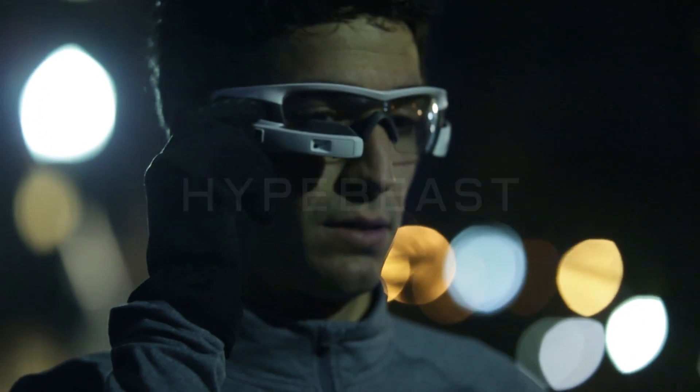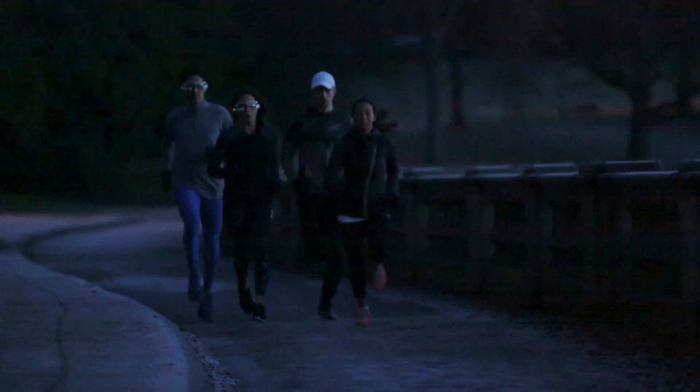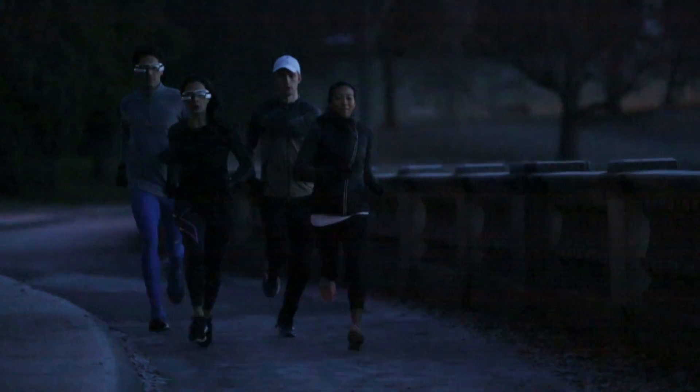Ever since I was a little kid I wanted to design the future. How I kind of saw it was, wow, this is like sci-fi — this is like the Terminator.